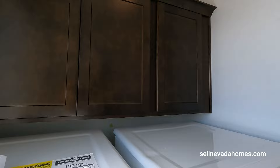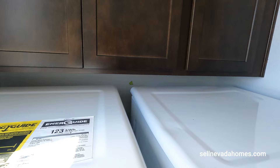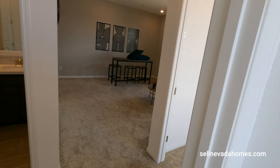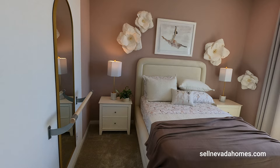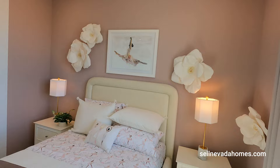With the front-loading washer and dryer it's a little hard to reach the upper cabinets, but just get a step stool and make it happen. And this will be our last bedroom — looks like it's a ballerina room. Pretty cool room.